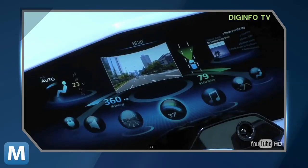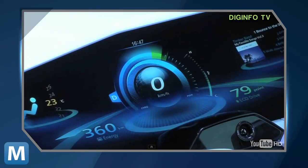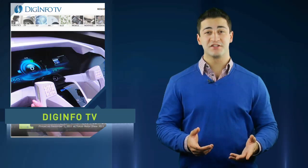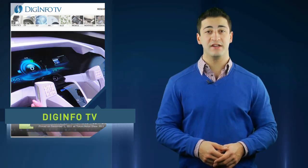The e-Mirai concept features a newly developed curved rear projection display as the dashboard, a tactile interface with buttons that pop up when needed, and a safety system that uses biometrics. Because LCD screens are not easily curved, many are saying MRI's rear projection might be an answer.